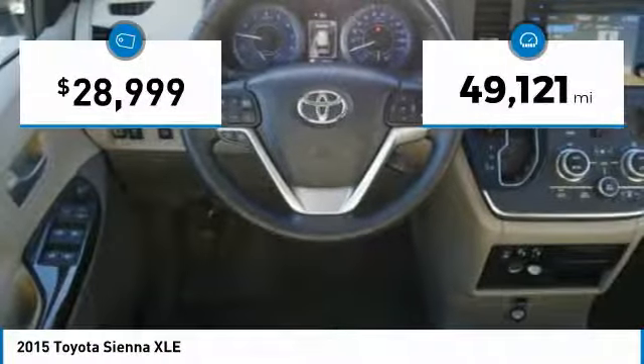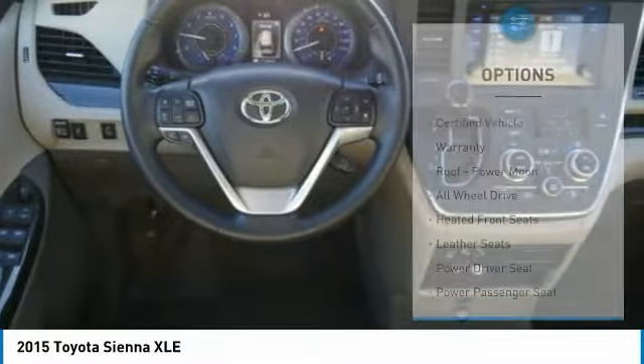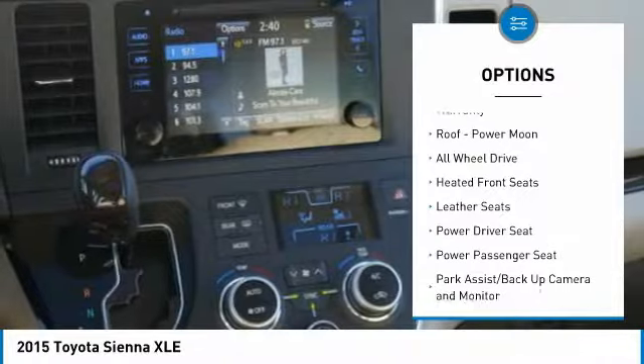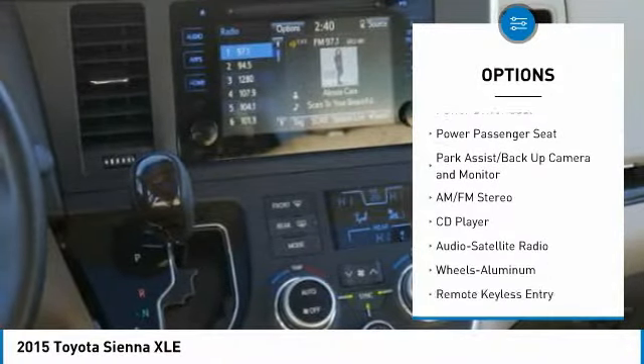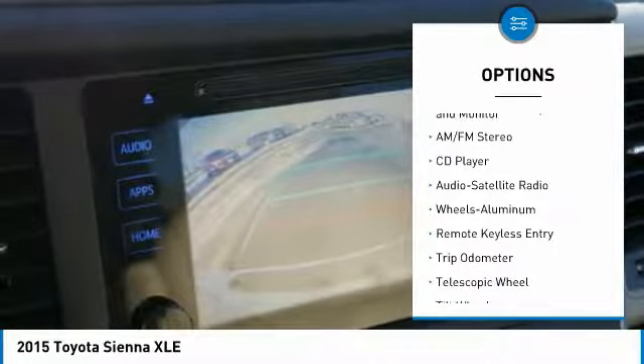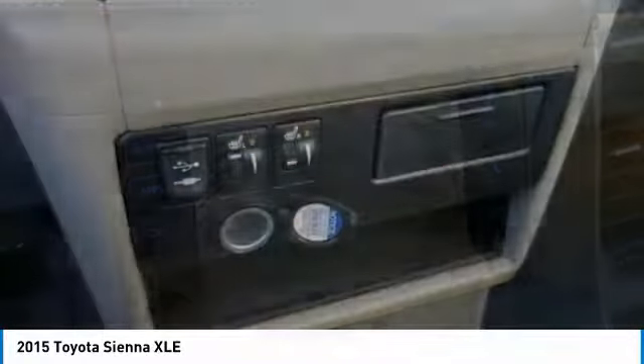This vehicle has less than 50,000 miles. Here are some of this vehicle's great options: third row seat, anti-lock brakes, traction control, power lift gate, all-wheel drive, power passenger seat, quad seating, air conditioning, Homelink garage door opener, and power steering.